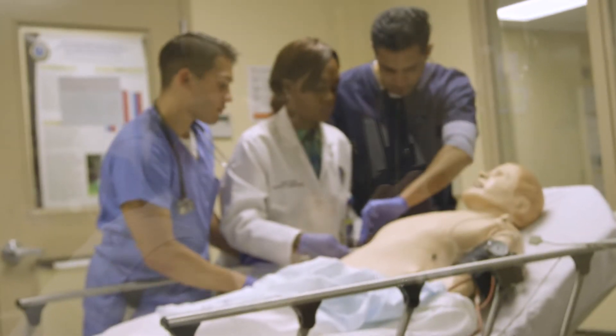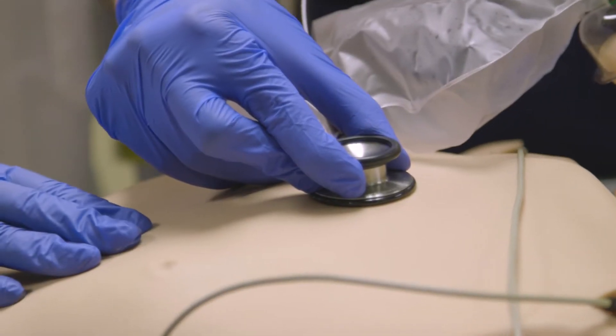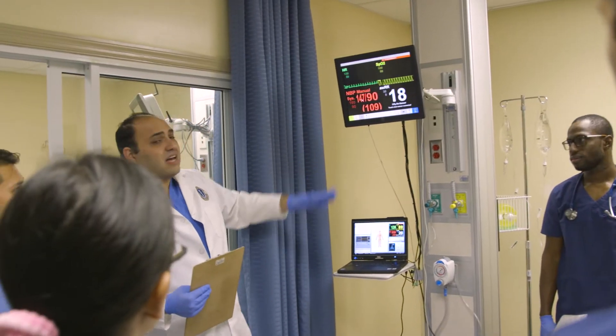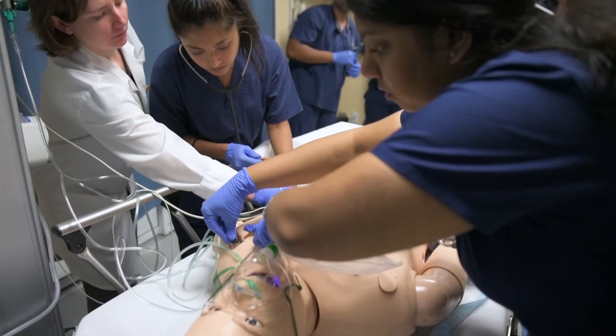We have six high-fidelity simulation mannequins and they're SimMan 3G. They have a heartbeat, they have a pulse, they have secretions, so they can do all of those things. We have ten simulation rooms, and six of them are designed to replicate a North American emergency room.